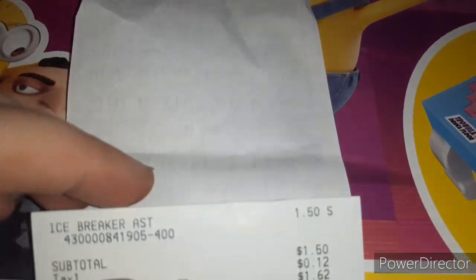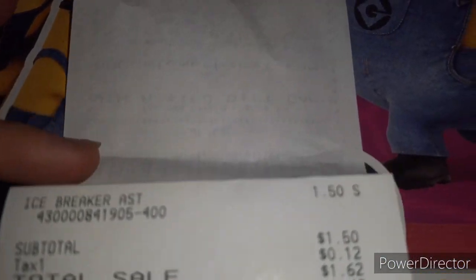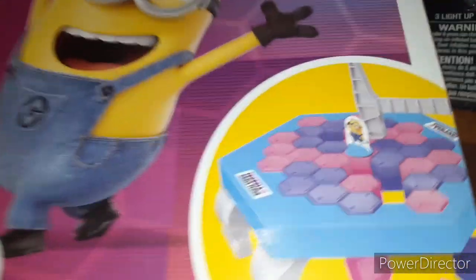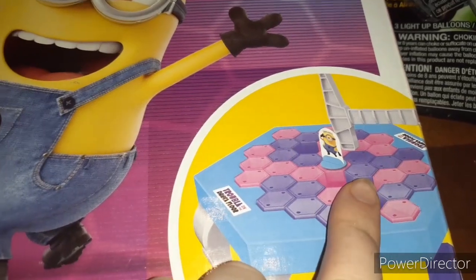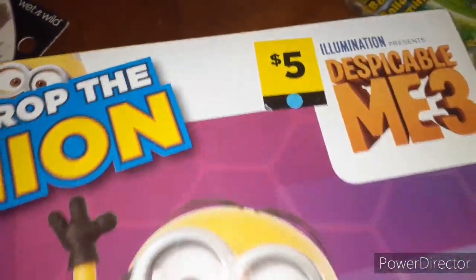So on this next one here, we got the Icebreaker Minions game, and this is the blue dot tag making this $1.50. My girlfriend just picked this up — I think we're going to actually do a video on this. It's just a little playing game where you keep knocking the little ice cubes out until you knock down the minion. So yeah, that was $1.50 and it was originally $5.